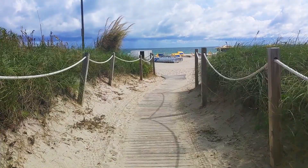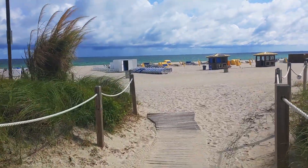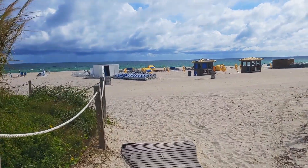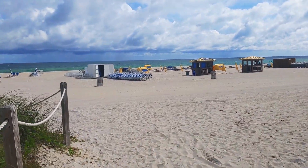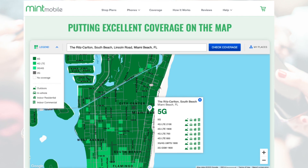From Lincoln Road I'm going to take you down to the beach — just a short walk. It's a cloudy day; we had a cold front move in and dropped it to 80 degrees here in Miami Beach. Yeah, 80 degrees is pretty cool for us. I conducted this test near the Ritz-Carlton, which is the address I plugged into Mint Mobile's website to confirm 5G coverage.